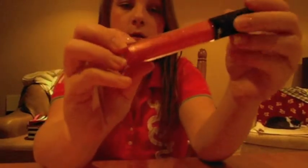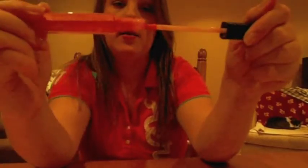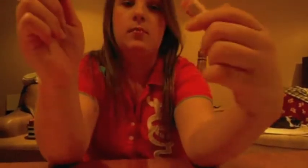I have two lip products: a Revlon lip gloss in the color Peony — it's like a pink with gold shimmer, reminds me of NARS Orgasm — and a Revlon ColorBurst lip product that kind of shapes to your lip. I also have a Burt's Bees Lip Balm with Pomegranate Oil.